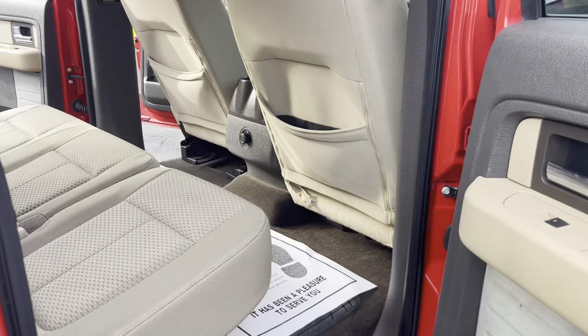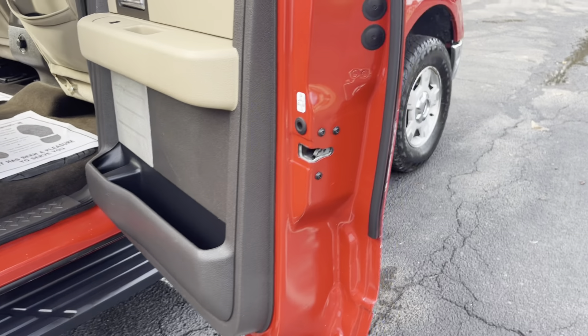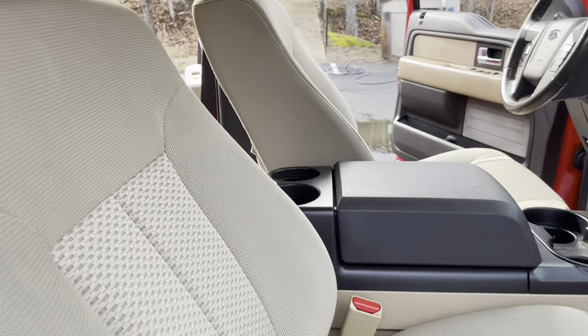Going inside here to the back seat on the other side. Working our way around. I'll pop the hood for you in just a second — just want to let you look at everything on the inside of this truck first.